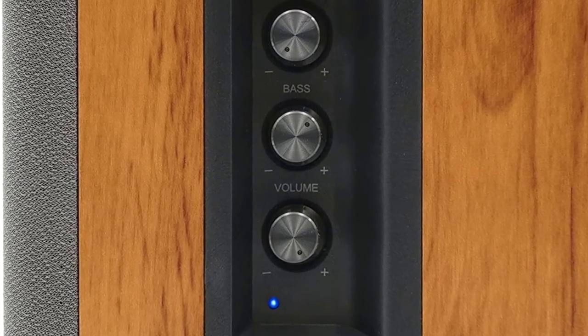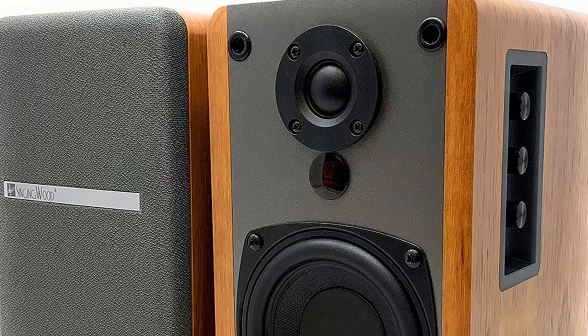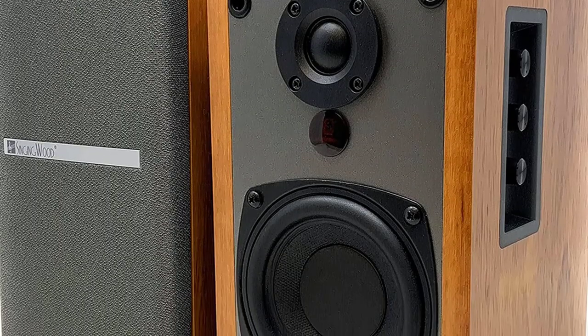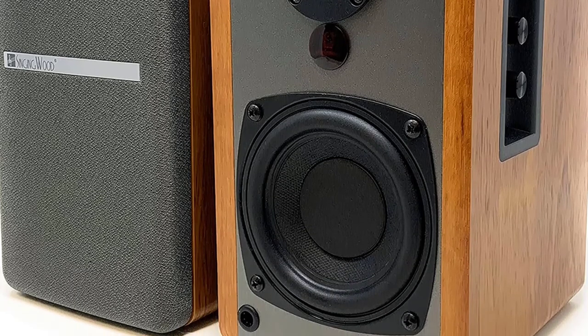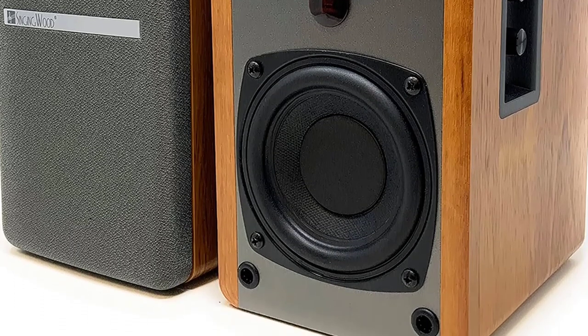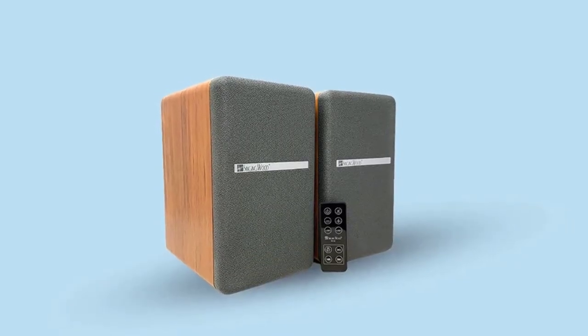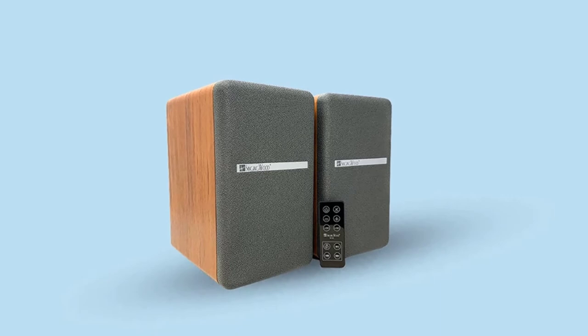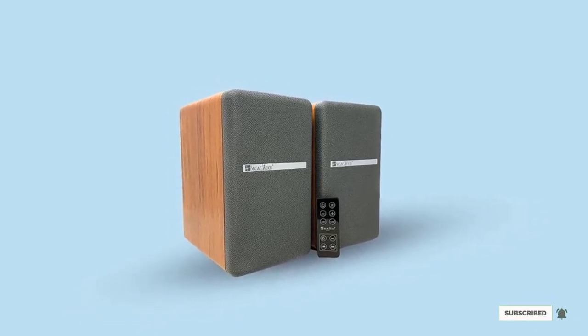The speakers have two standard RCA inputs and the overall design allows them to complement any room. The best thing about the B-T25 is that it comes with a dedicated remote that allows you to adjust volumes, mute speakers, and more. The Singing Wood B-T25 is an affordable speaker I've been using for a while. It's not the best there is, but it gets the job done and looks great while doing it.